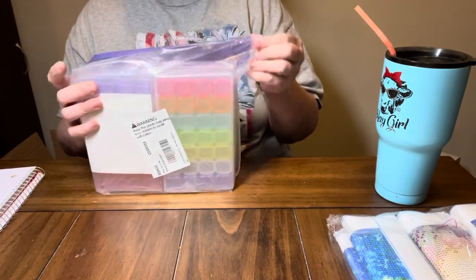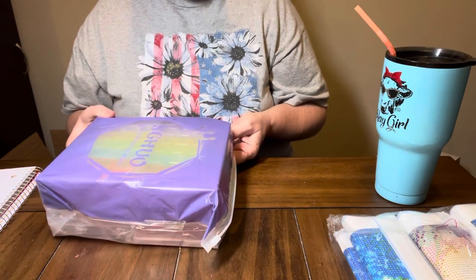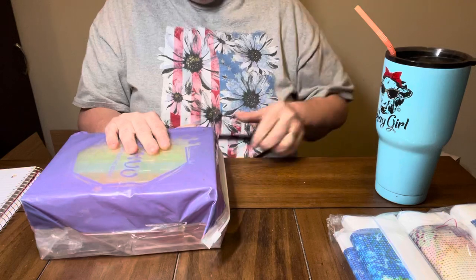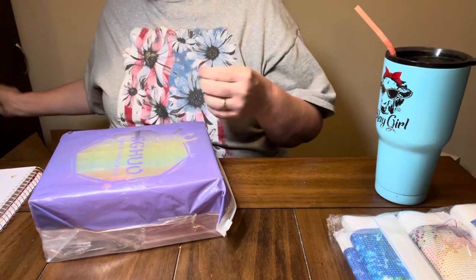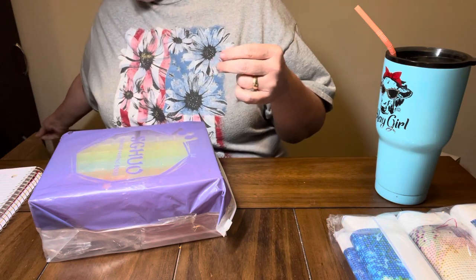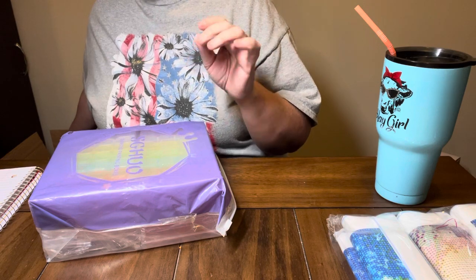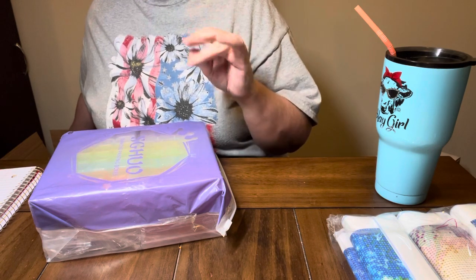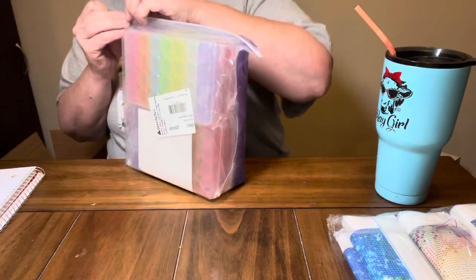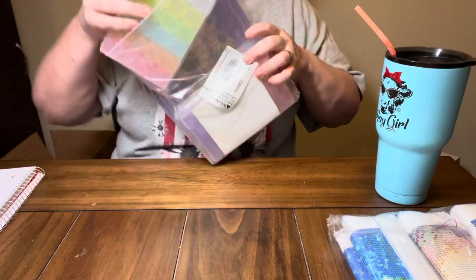The first thing I got - I have told y'all I like the 28-grid pill boxes. Well, I got a six pack off of Amazon, which would end up being 168 slots. I got a six pack of the 28-grid pill boxes for $12.99, which would make them $2.17 a piece.